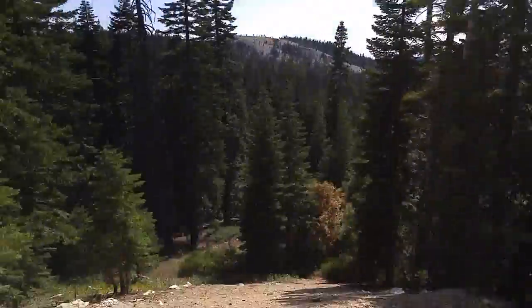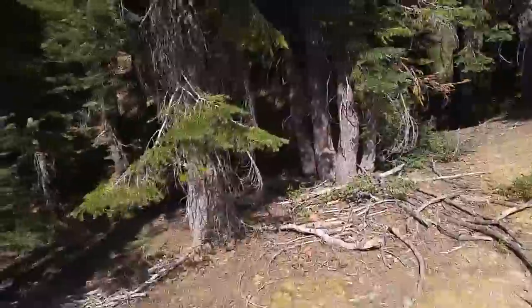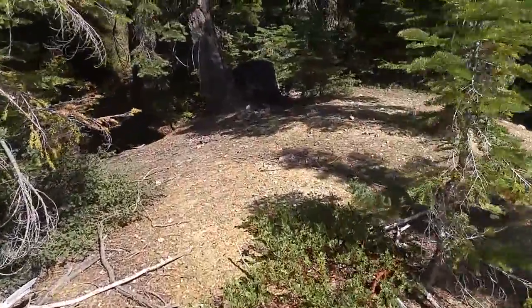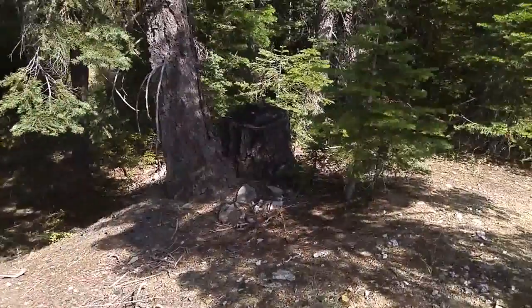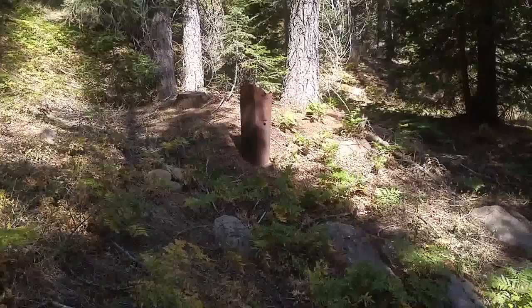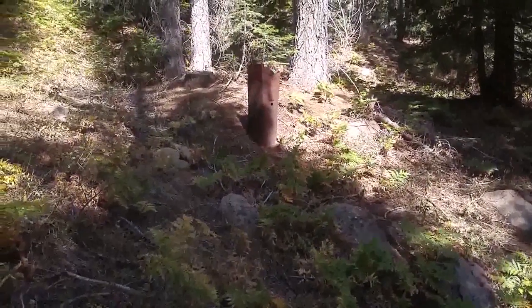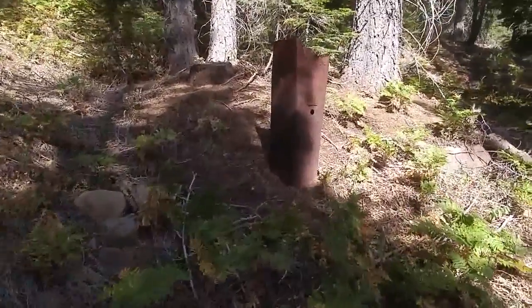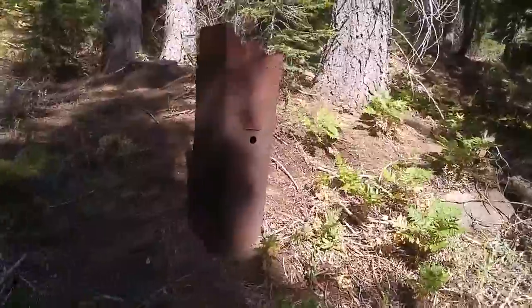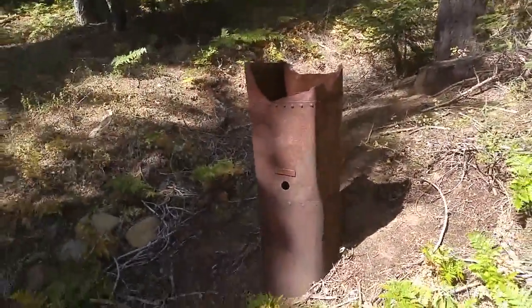These are some serious, big tailings piles. One of the tunnels at this mine had a steam engine down in it, and Chuck just found the stack for the steam engine down in the mine, directly below me now. It's just awesome that it's still here.